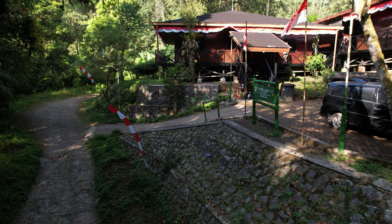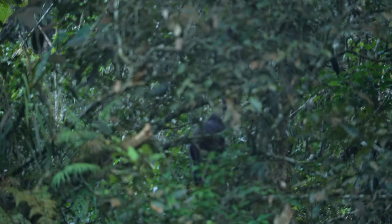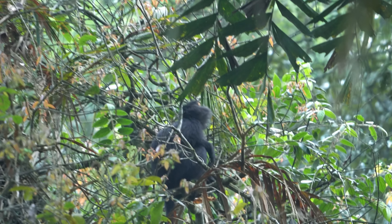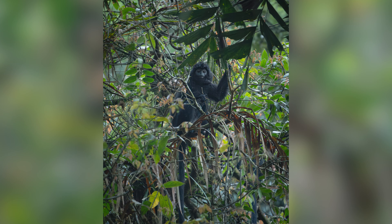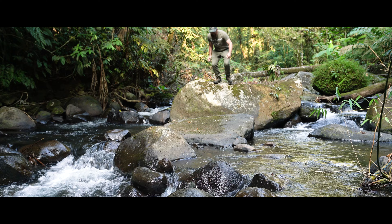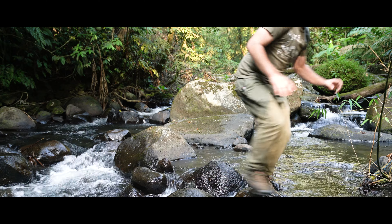Finally, we had all made it to the lodge, but the sun was already coming up. So before we had a chance to rest, we were greeted by a group of gibbons. Since I wasn't getting any rest, what better way to wake up than swimming in the brisk mountain water? Now is this an escape or what?